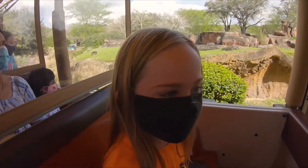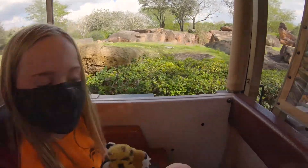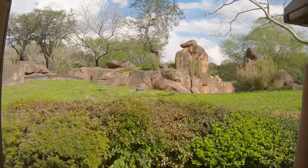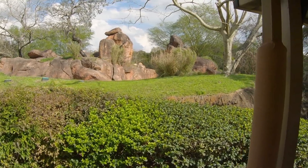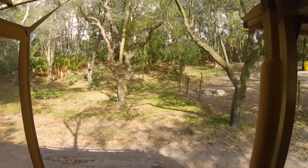Waterbucks are the only type of antelope that can swim in water. The rock structure on the left is called kopjes. There's also a female lion on the taller rock. There are our lions! Lions will sleep and remain inactive for about 20 hours a day. The four hours where they're most active are usually at night.